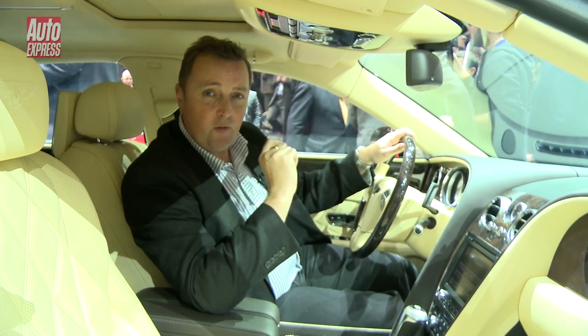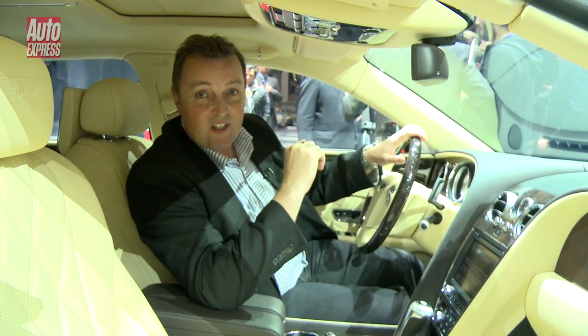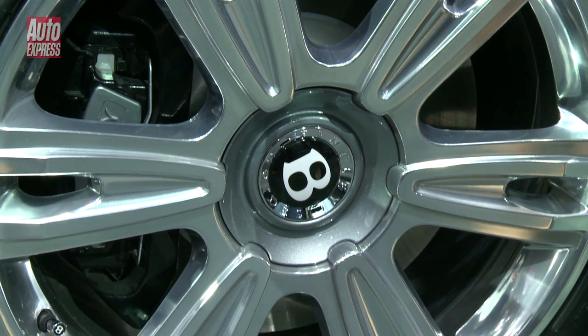This is one seriously swift Bentley. It'll do 0-60 in about 4.3 seconds, 200 miles an hour, all from a 616 brake horsepower engine. Is that enough for you?